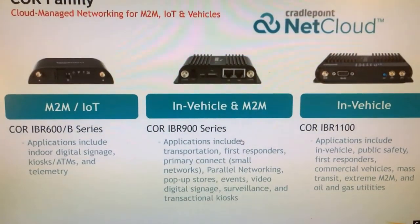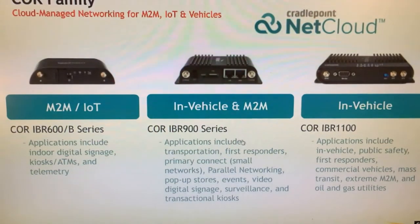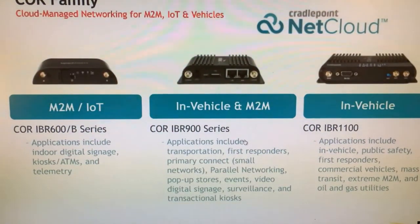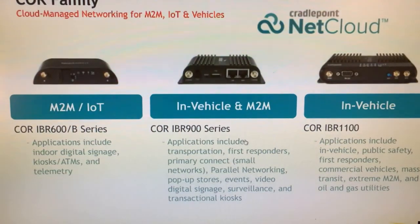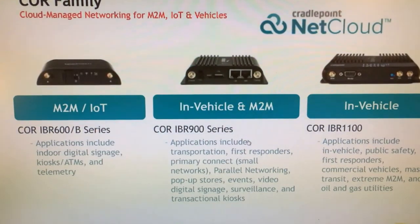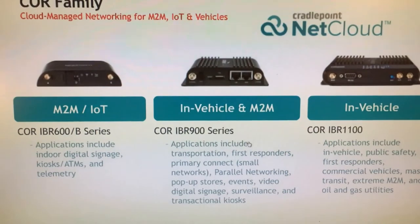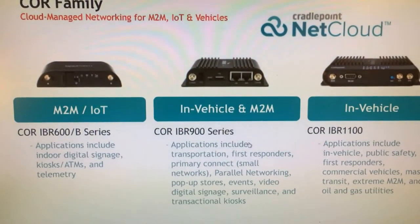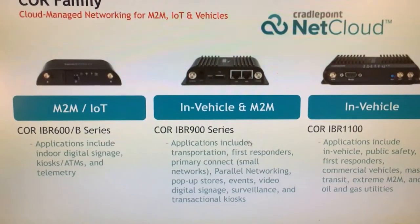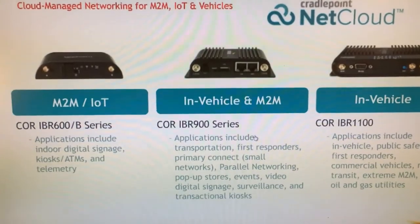It can also support parallel networking for pop-up stores. You can use this for events or as a primary LTE router if you only need two Ethernet connections — one WAN, one LAN — but both are WAN/LAN switchable so you can have two LANs as well. If you're trying to decide between the IBR1100 and the IBR900, the IBR900 is going to be the best transportation router in most cases. And if you want a high-end M2M IoT router, the IBR900 or IBR950 is also your best bet.